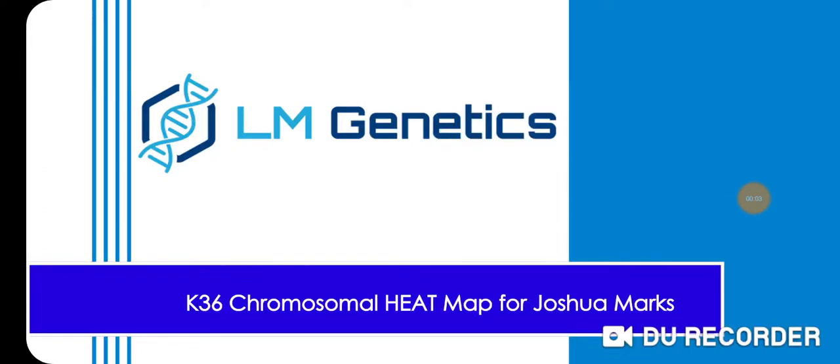Hey guys, I wanted to share my results from the K-36 chromosomal heat map made by LM genetics. I want to give a big shoutout and thanks to Lucas Makuga and Nicola Capelli who run the site. It's an excellent site and I really recommend checking out their different reports.